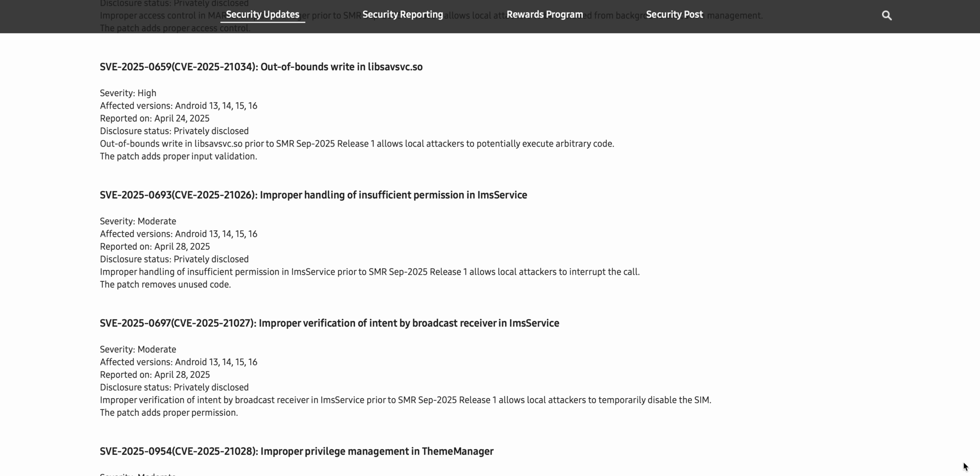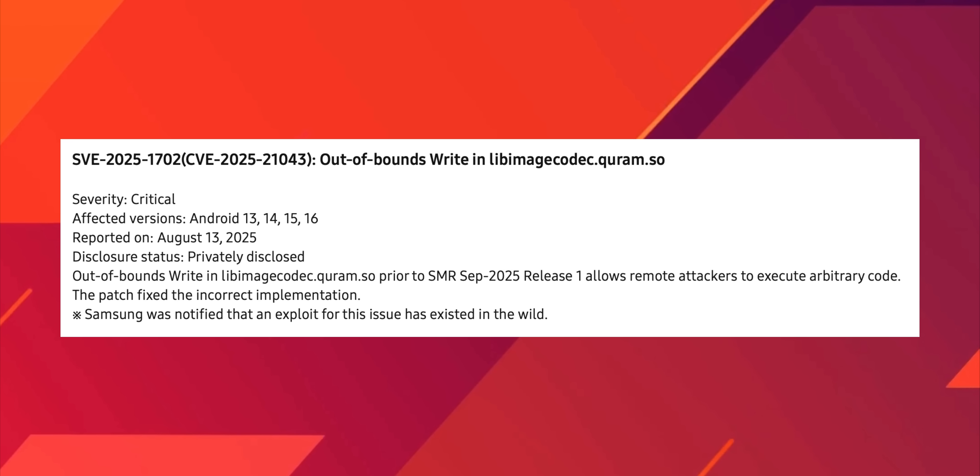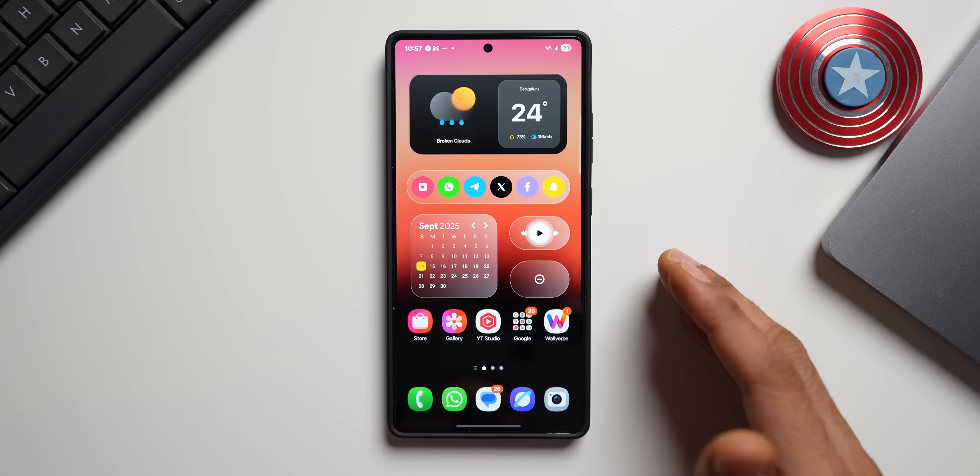There are also a couple more moderate-risk SVEs, and then SVE-2025-1702, where Samsung notes that the release allows remote attackers to execute arbitrary code — the patch fixes an incorrect implementation. Critically, Samsung was notified that an exploit for this issue has already existed in the wild. There are many vulnerabilities Samsung fixes every month through both Google and Samsung patches with monthly security updates.